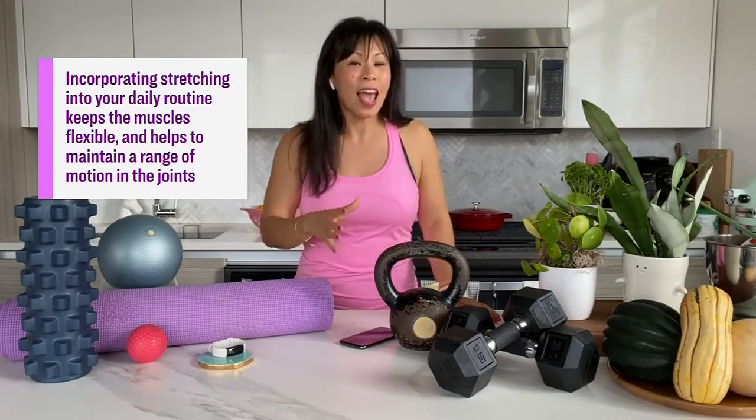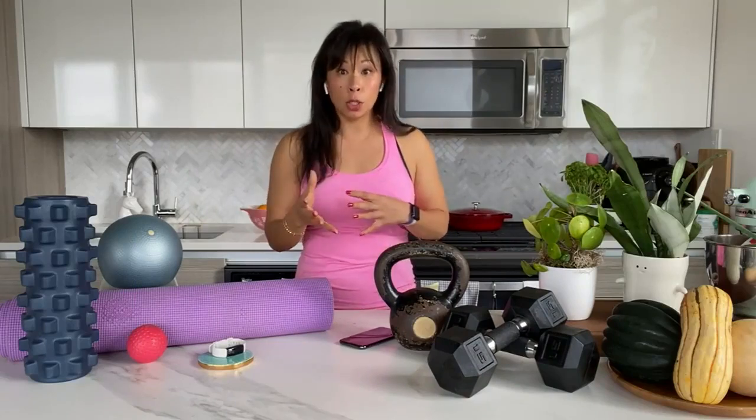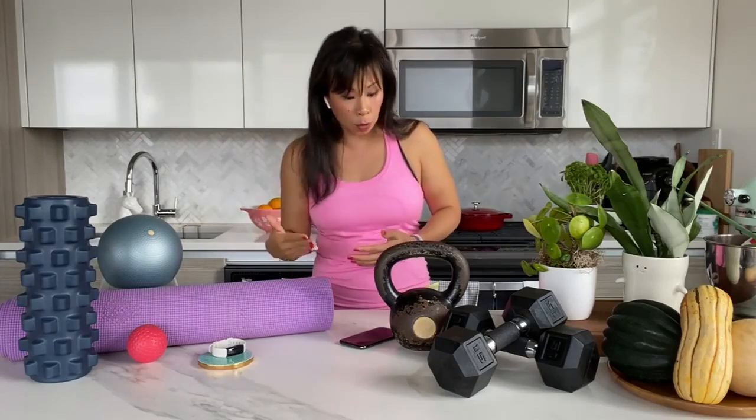A feature Paige really likes is that Peloton has a lot of stretching workouts that are only five minutes — perfect for someone who's lazy about stretching. They also have 10-minute workouts that can be quite intense. It's perfect for procrastinators or people who don't have a lot of time. Peloton offers a free 30-day trial, and the subscription is $16.99 a month.